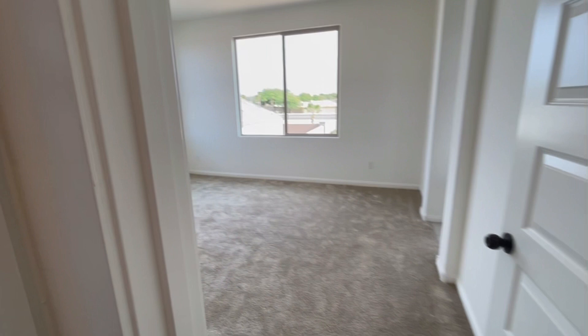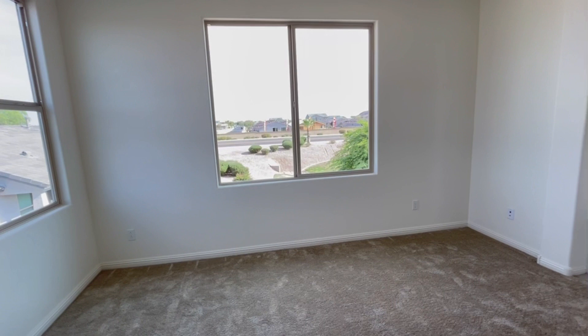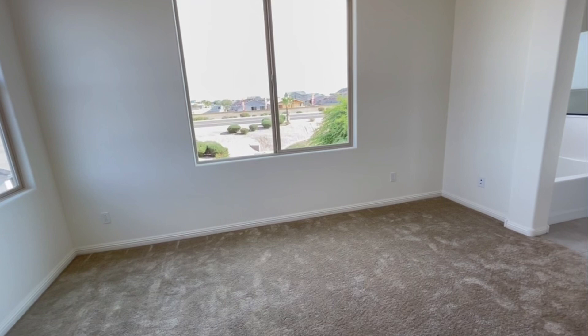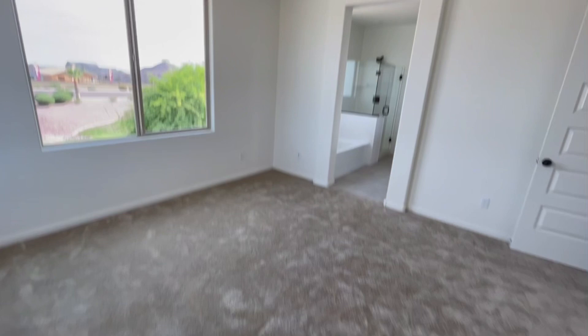Guys look at that view — look at this view we're gonna wake up to this till we get old! You see that? There's a green space back there and it's always looking nice. The HOA maintains it so it's gonna always look nice over there. All this natural light in this room y'all — so nice! Nice size room, love it.